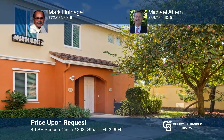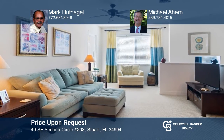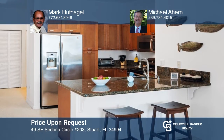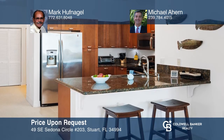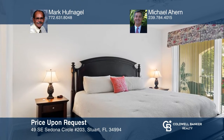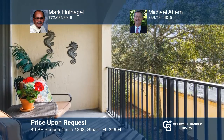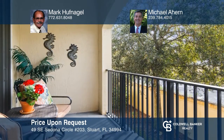Welcome to this beautiful three-bedroom and two-bath unit in charming Villa Bella. The spacious floor plan features high ceilings and a lovely kitchen with stainless steel appliances. This unit has been spotlessly maintained and is being offered furnished. The beautiful gated community includes a pool and a picnic area. Don't miss out on this unique opportunity. Call Mark Huffnagle and Michael Ahern.